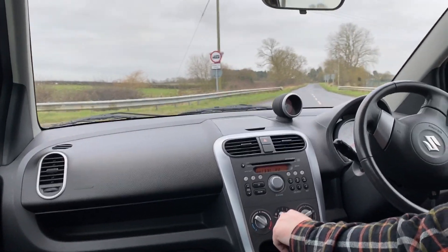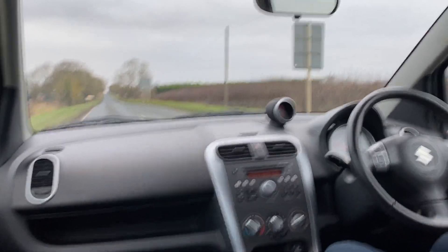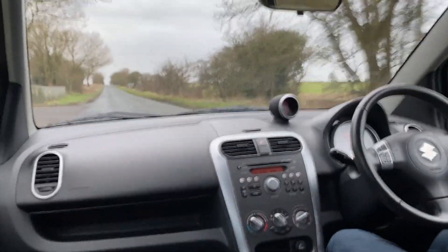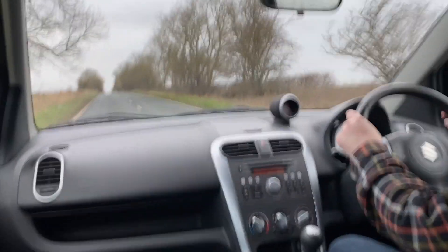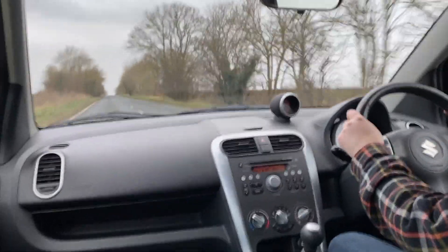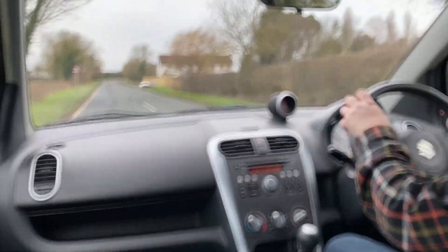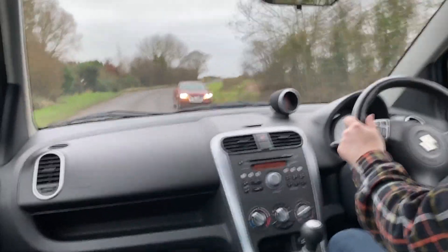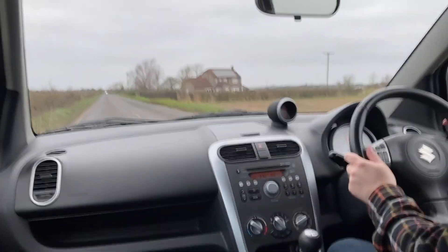Really good turning circle on these if you live down a tight street. Nice easy gear changes on a very light clutch, make it nice and easy to drive. The hot air comes through from the engine really quickly on this car — maybe only 3-4 minutes and the hot air is already coming through, which shows a nice efficient engine. A very welcome thing in winter.